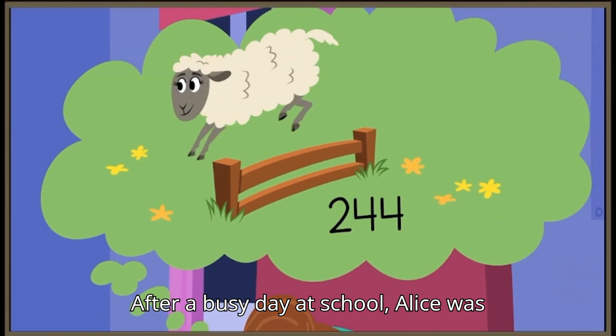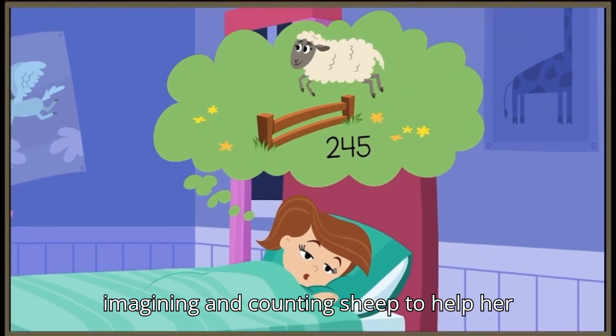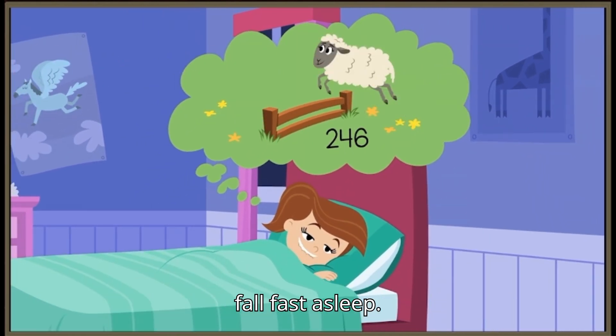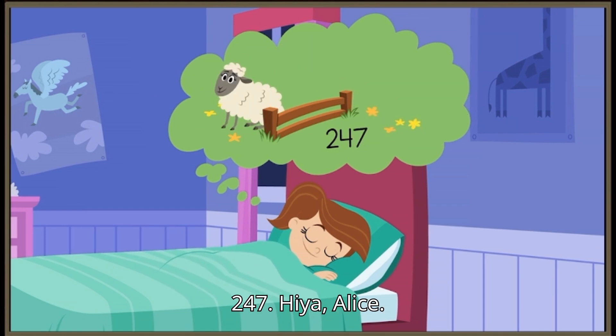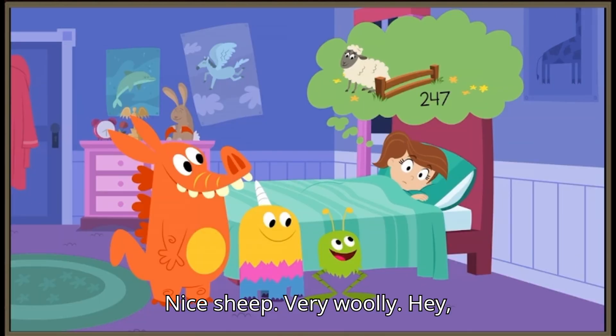After a busy day at school, Alice was imagining and counting sheep to help her fall fast asleep. 247. Hiya, Alice. Nice sheep.